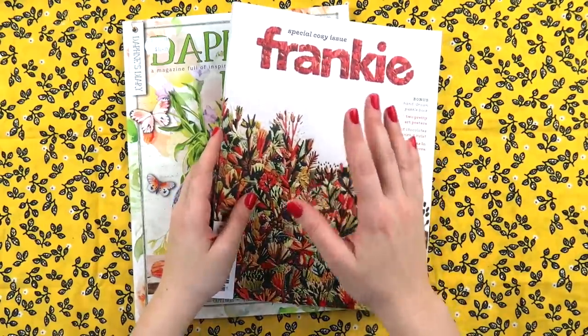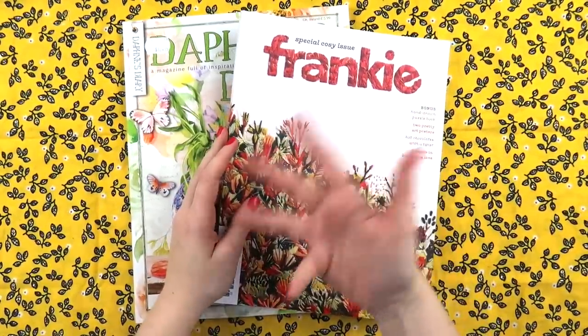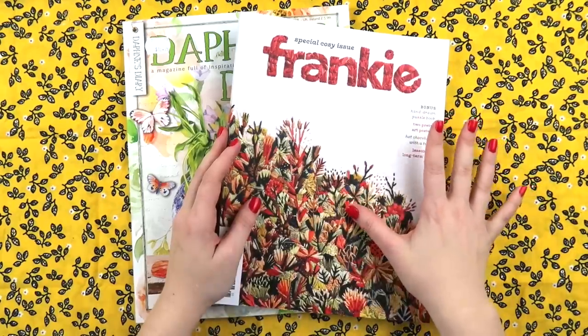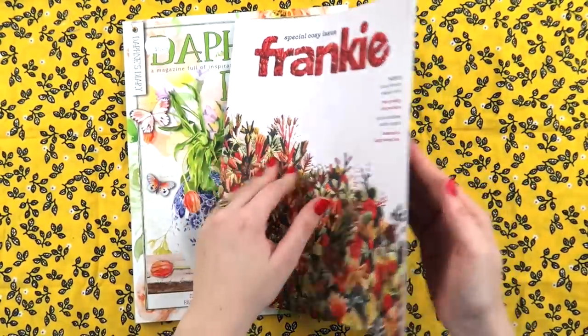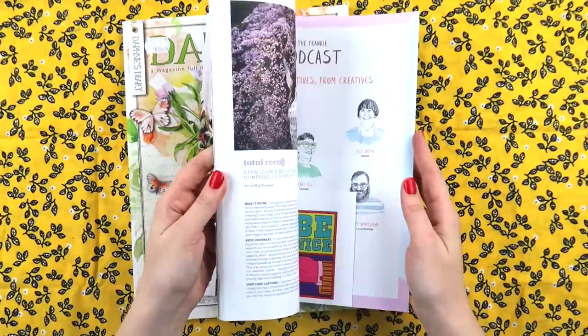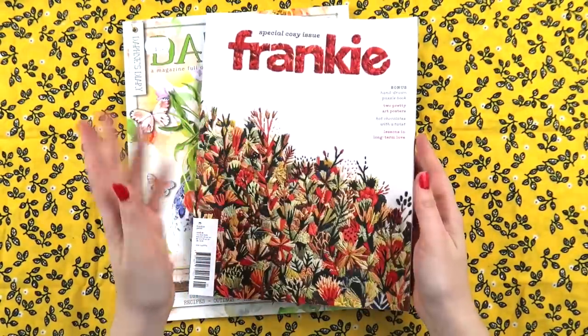I got to meet so many of you Inklets and it was great to meet you in person. There was also a lot of shopping to do. I didn't realize how big it would be, but oh boy it was big. So I got a couple of things and I thought I would show you.